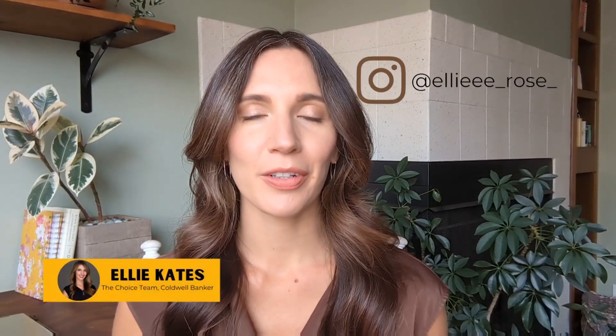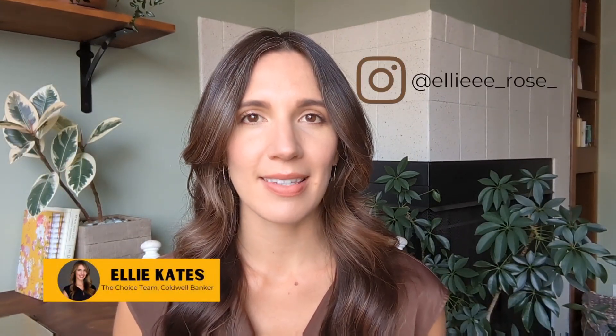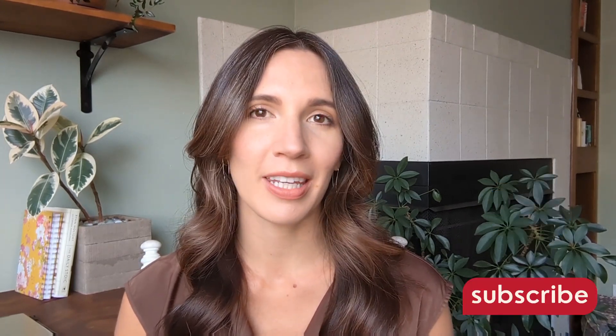My name is Ellie and I've been a realtor in northern Colorado since 2016. I've helped a ton of first-time home buyers, and if you find any value in this video, please give me a thumbs up or subscribe to my channel if you want to keep up with Colorado real estate and lifestyle.